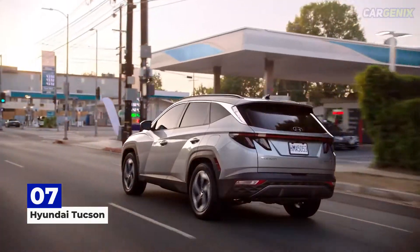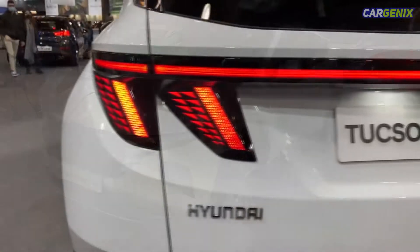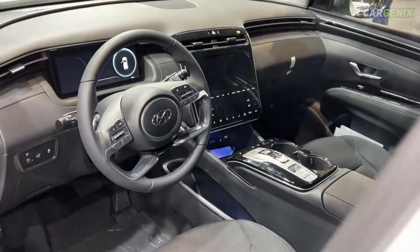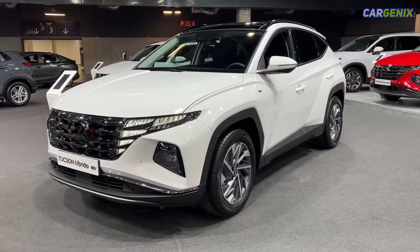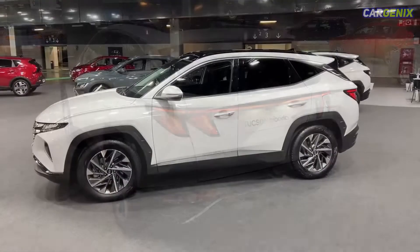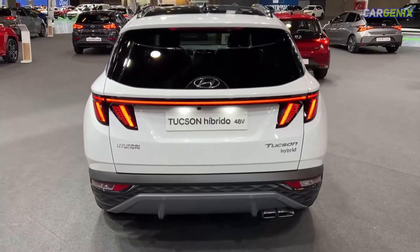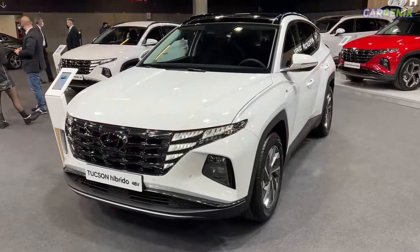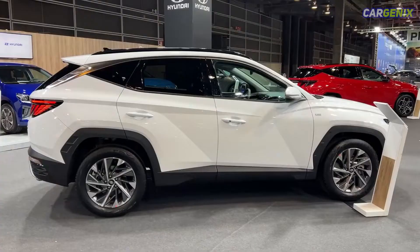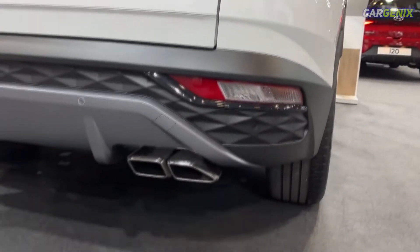Number 7: Hyundai Tucson. Previewed by the Vision T-Concept at the 2019 LA Auto Show, the 2022 Hyundai Tucson sports a daring new design that seems destined to shake up the compact SUV marketplace. The entry-level Tucson is powered by a more conventional 2.5-liter four-cylinder gasoline engine shared with the Sonata family sedan, but both a hybrid and a plug-in hybrid are offered — those two use a turbocharged 1.6-liter four-cylinder augmented by an electric motor. All models are fairly well-equipped and the Tucson is among the most stylish options in the segment.